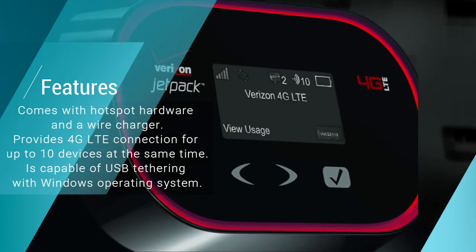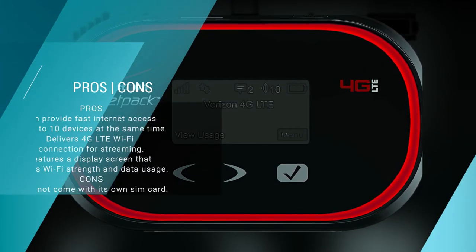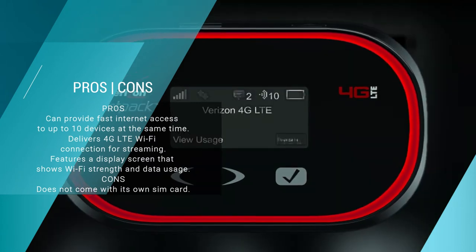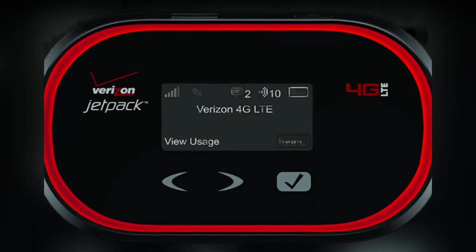What's more, this hotspot also allows for the connection of up to 10 devices at a time, meaning that your entire household gets to enjoy fast and strong internet. It also features a 1.54-inch OLED display screen that shows your data usage as well as the strength of the Wi-Fi.